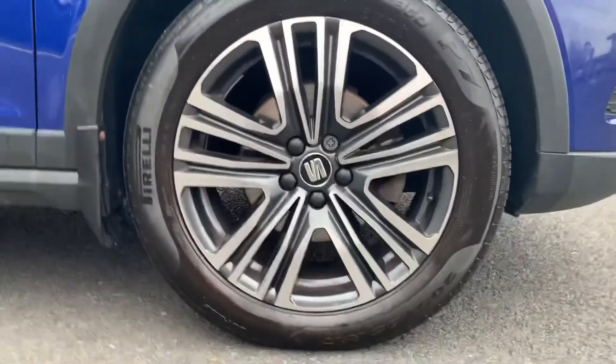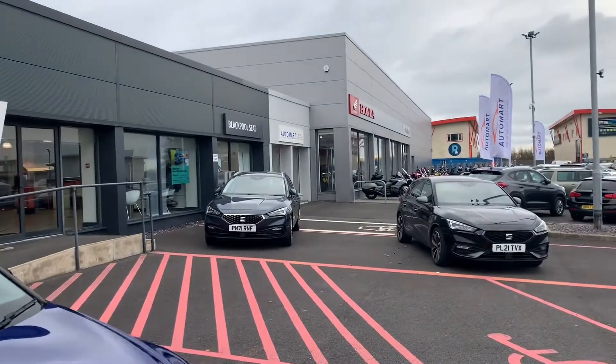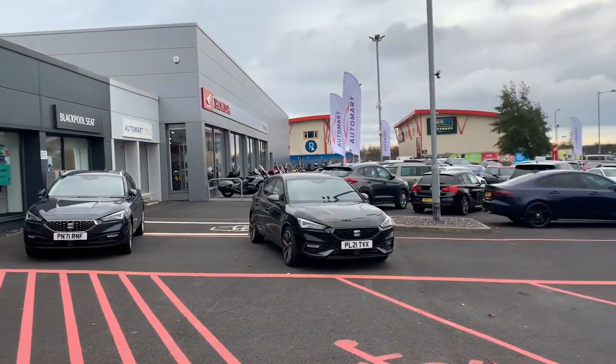At the Blackpool site, you've got us — Blackpool SEAT. Next door to us, you've got Blackpool Automarts; that's where quite a few of our part-exchanges come in, and it stocks a variety of brands.